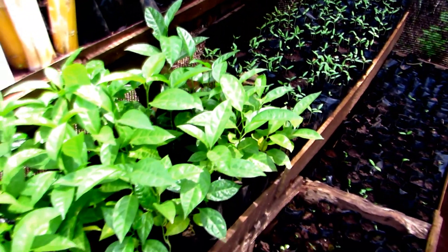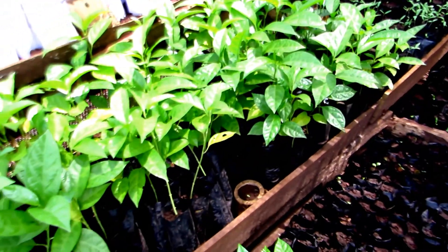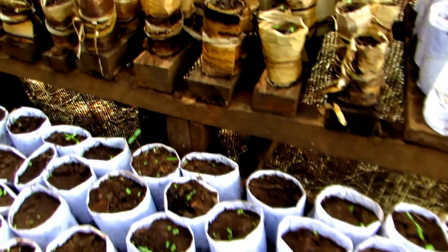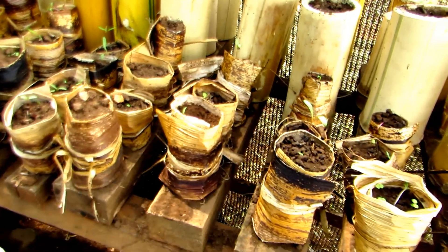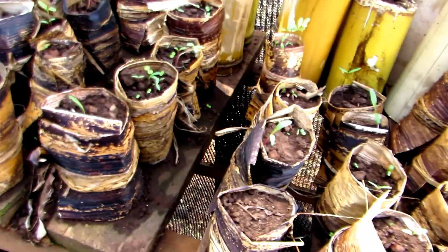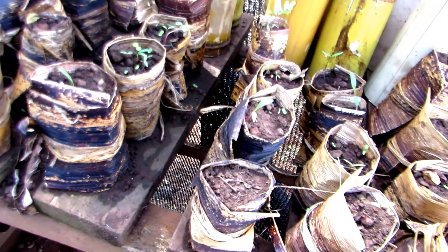The usual polythene pots, being non-biodegradable, cause environmental pollution. But our folded banana fibers, papers, and leaves later decompose, causing no threat or harm to our environment.